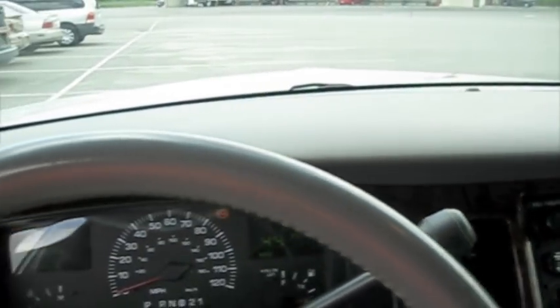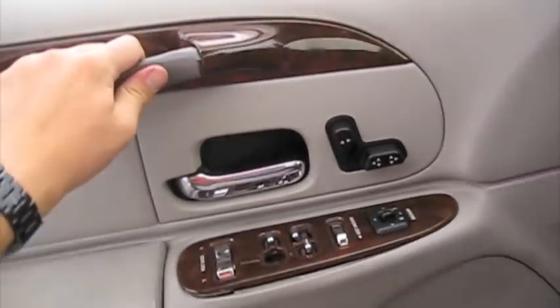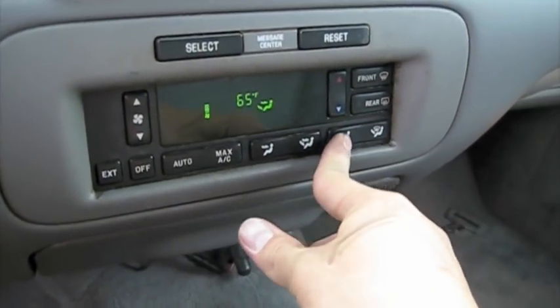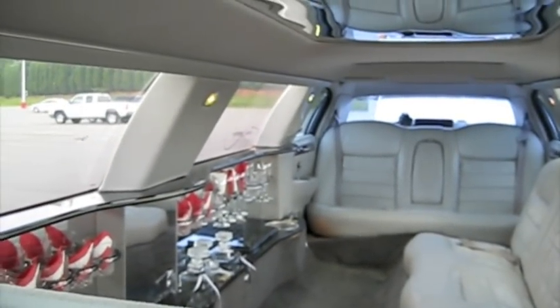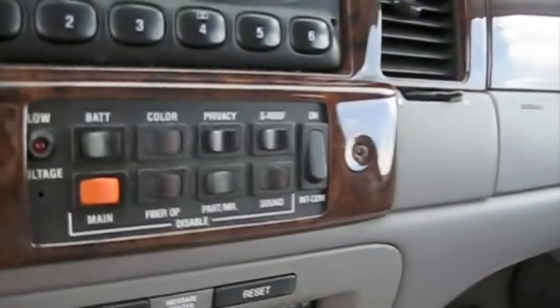I have no idea what that clicking noise is, so don't ask me. Automatic climate control, different zones. Gives your main power for everything in the rear. Privacy, as well as all the other controls.